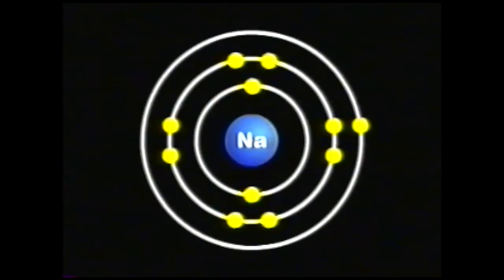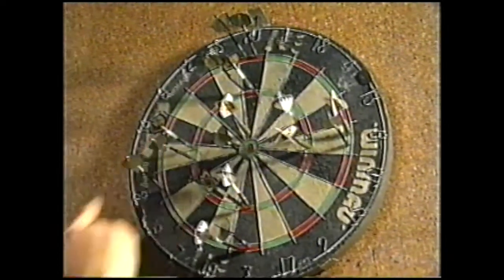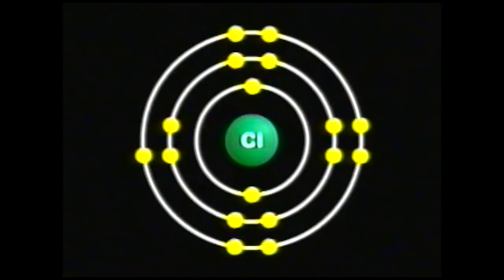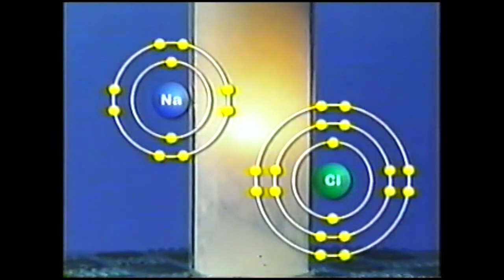The important thing to remember about the sodium atom is that it only has one electron in its outer shell. The chlorine atom has two electrons on the first ring, eight on the second, but seven on the third ring. Chemists have found that the most unreactive atoms feature eight electrons on the outer ring, so when sodium reacts with chlorine, sodium gives its outer electron to the chlorine atom. Sodium ends up with eight electrons in what is now its outer shell, and chlorine also ends up with eight electrons in its outer shell.